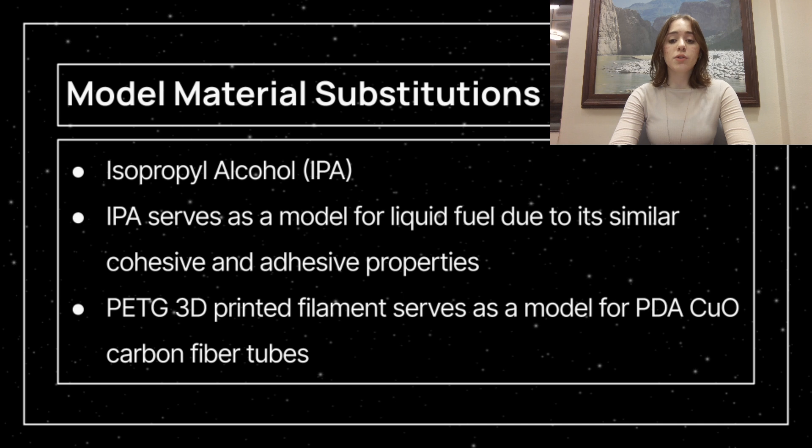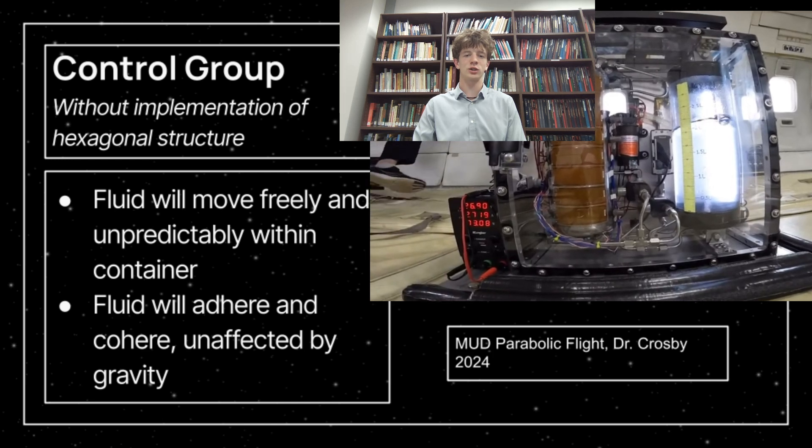Because materials in an actual cryogenic fuel system are not readily available, we will make the following substitutions. Instead of liquid oxygen or liquid hydrogen, we will use isopropyl alcohol, or IPA, because the properties of cohesion and surface tension of the two are similar — neither experience strong forces of cohesion. This becomes an important distinction in a microgravity environment, where the forces of adhesion and cohesion become more prominent and observable compared to gravity. Secondly, instead of the proposed insert being constructed of carbon fiber composite coated with polydopamine cupric oxide, our PMD is modeled with the easily acquired PETG 3D-printed filament.